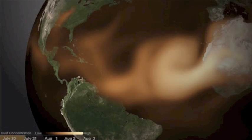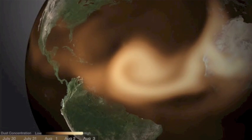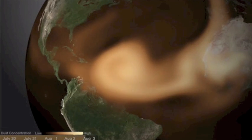NOAA's Environmental Visualization Lab is showing Saharan sand traversing the Atlantic. Their lab is the Earth-focused version of Goddard's Scientific Visualization Center.